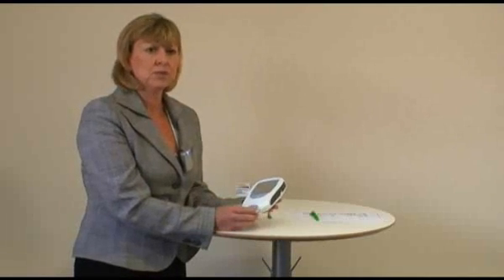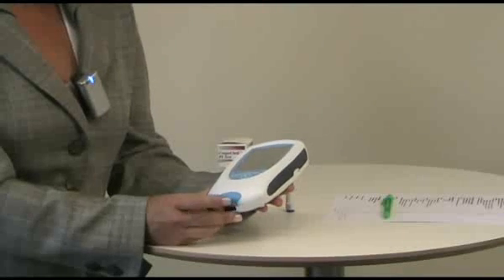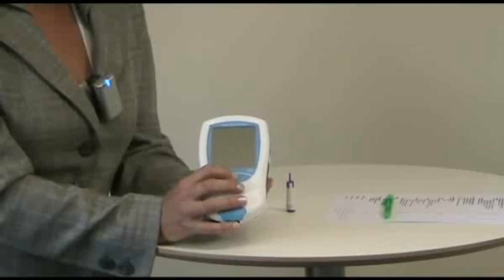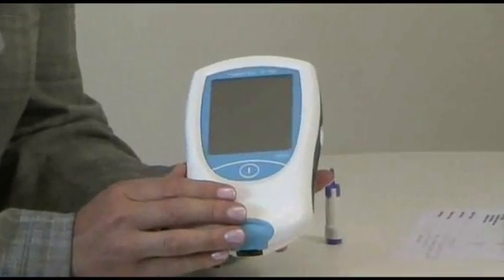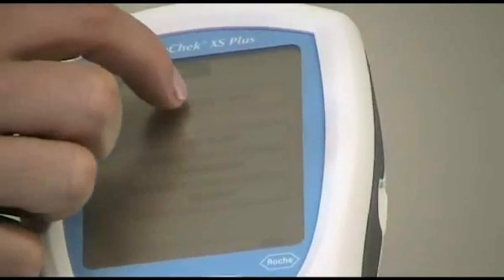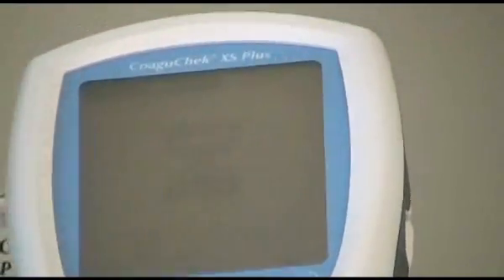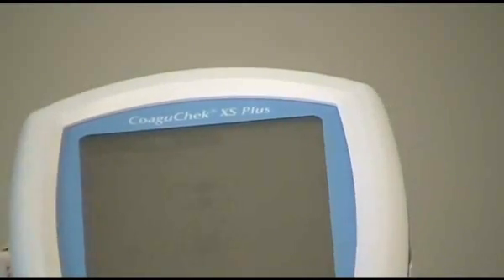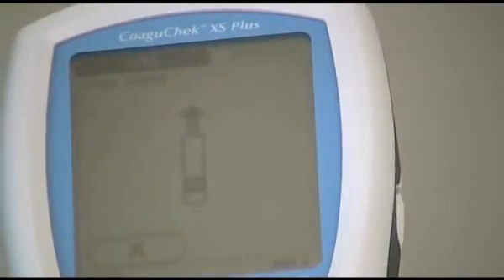In order to do a test using the Coaguchek, we switch the meter on using this button on the front. It takes a few seconds to come on. It then beeps, and you get a series of screens. The screen you're going to be looking at is the one that says 'patient test.' You press on patient test, and you get a little hourglass, which is just checking the internal workings and electronics of the meter. Once it's done that, it confirms that's okay, and then you get a strip sign down the centre of the meter, telling you it's ready to perform a test.